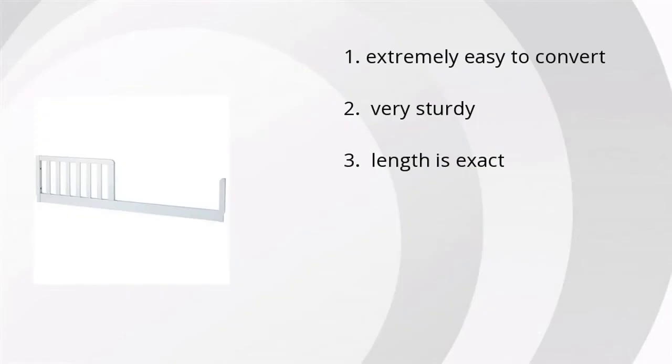People like the fact that it's extremely easy to convert, it's very sturdy, and the length is exact. If you want to get the best price, click here.